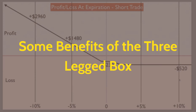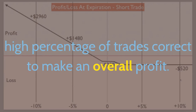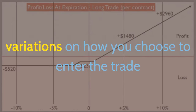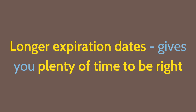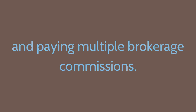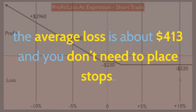Let's look at some benefits of the Three-Legged Box. You get a high profit to loss ratio — you don't need to get a high percentage of trades correct to make an overall profit. There are many variations on how you choose to enter the trade. Longer expiration dates give you plenty of time to be right and less account churning, which means turning over your money many times and paying multiple brokerage commissions. A clearly defined loss: over hundreds of trades, the average loss is about $413, and you don't need to place stops.